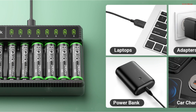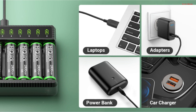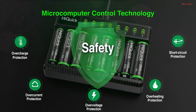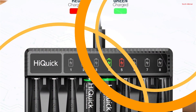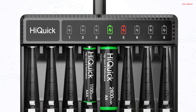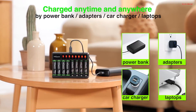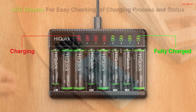What truly sets this charger apart is its high-capacity performance batteries. The NiMH AAA 1,100 mAh and AA 2,800 mAh rechargeables endure up to 1,200 cycles, offering long-lasting power for your devices while being eco-friendly and cost-effective. Moreover, these batteries have a low self-discharge rate, retaining 80% capacity even after 36 months of non-use.